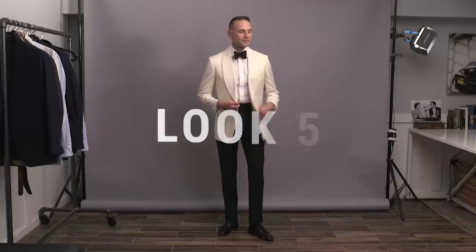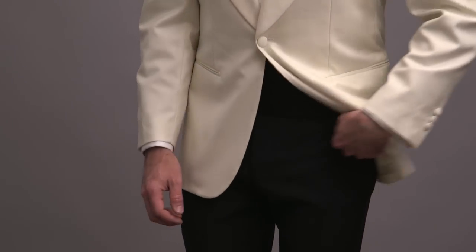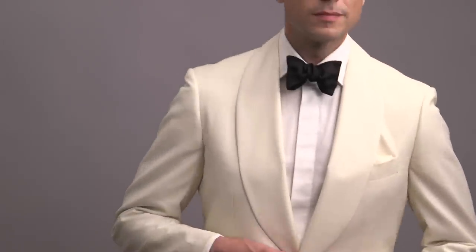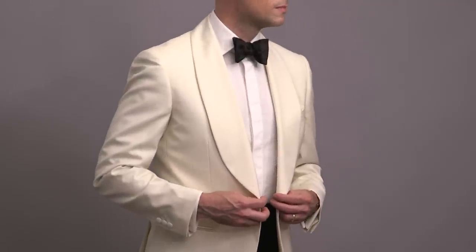We're going to switch over from the full tuxedo and move on to some dinner jackets, starting with look number five and a cream or ivory colored dinner jacket. To be completely honest, this is one of my all-time favorite pieces of formal wear. It's classy, timeless, elegant, full of relaxed sophistication, and it's got some great old-school Humphrey Bogart and James Bond vibes. This jacket has a self-facing shawl lapel and jetted pockets along with a double vent, giving it a classic yet contemporary feel.